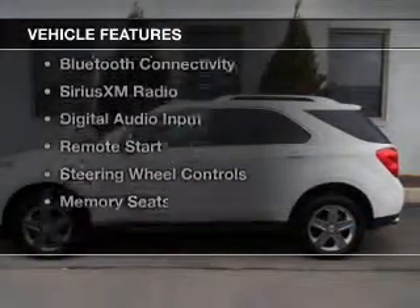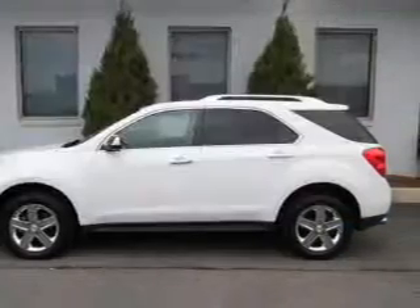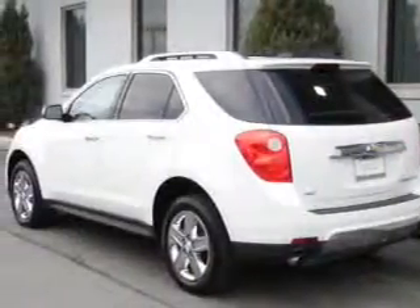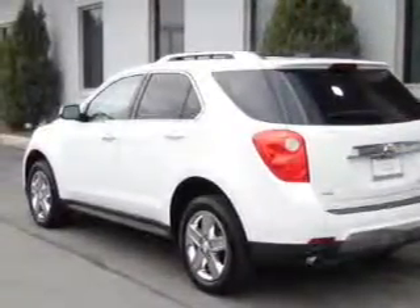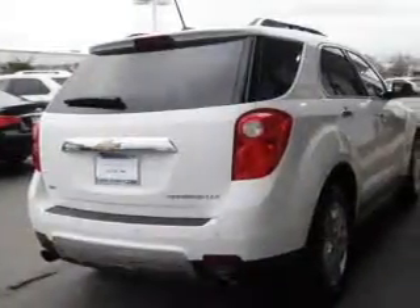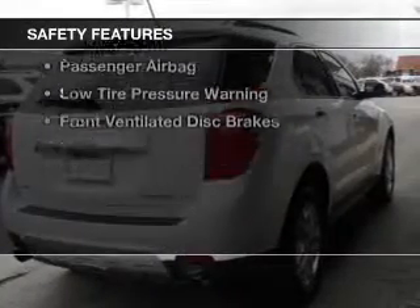The features include a power sunroof, internet connectivity, leather seats, heated seats, Bluetooth connectivity, Sirius XM satellite radio, digital audio input, remote start, steering wheel controls, and memory seats.